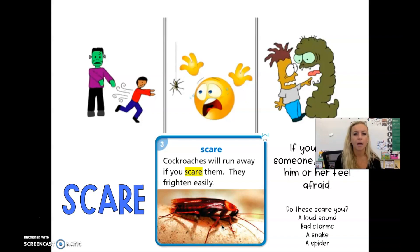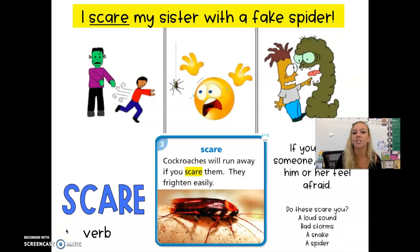Thumbs up or thumbs down — do these things scare you? A loud sound? Bad storms? A snake? A spider? Two thumbs up from Ms. Rizelle — I'm terrified of spiders. Scare is a verb — a verb is something you can do. I scare my sister with a fake spider. Can you think of a sentence using the word scare?